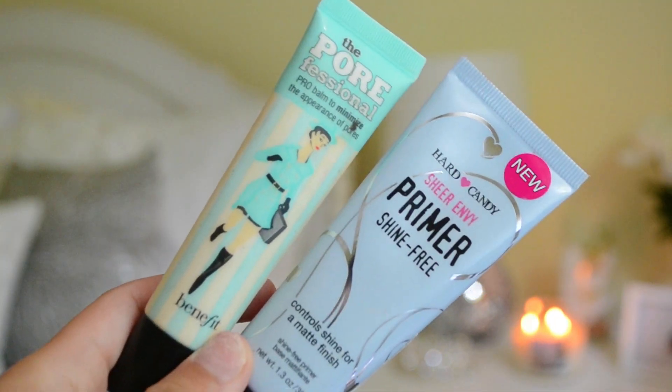The first thing I'm going to do is apply primer to my face. I'm using the Benefit Porefessional and the Hard Candy Shine Free Primer, applying these two all over just to ensure that I have a nice matte finish and that my makeup will last all night.